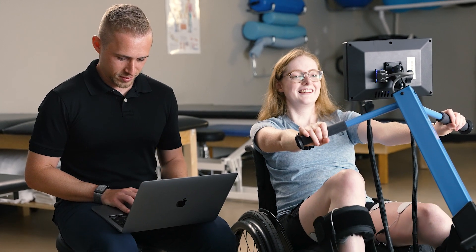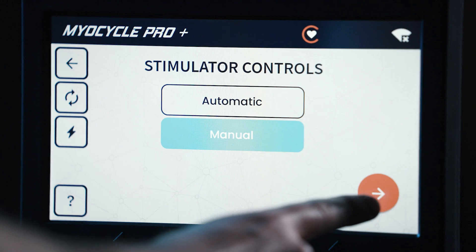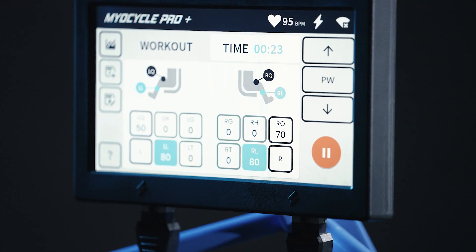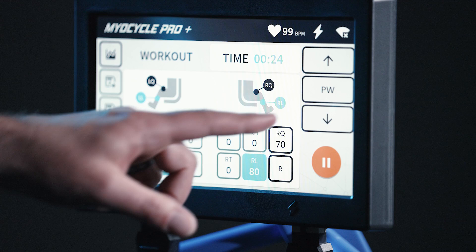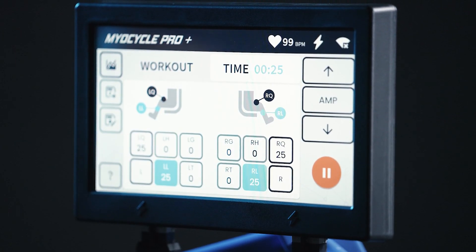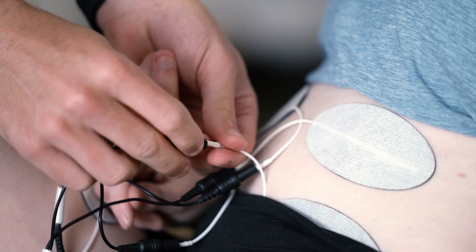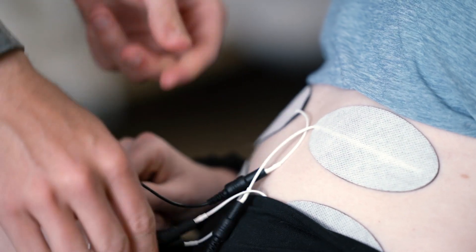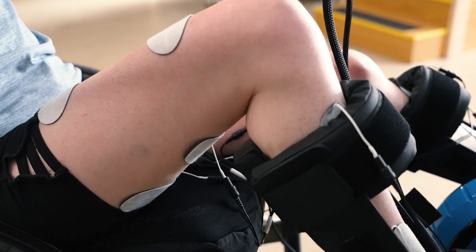This innovative feature is based on clinical studies of motor and sensory neuron activation thresholds and saves clinicians valuable time. Manual stimulation control mode gives advanced users the ability to adjust the stimulation current amplitude and pulse width independently on each channel. In either mode, the stimulation frequency can be adjusted from 5 to 100 Hz.